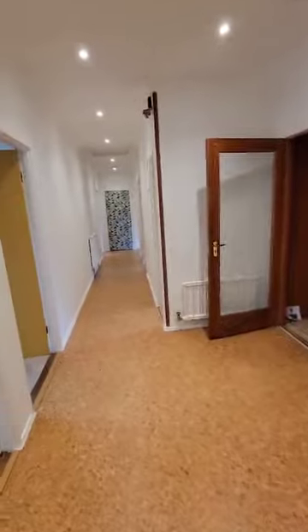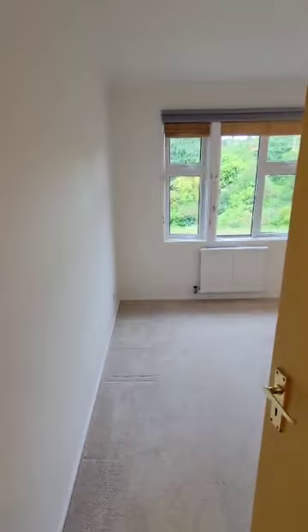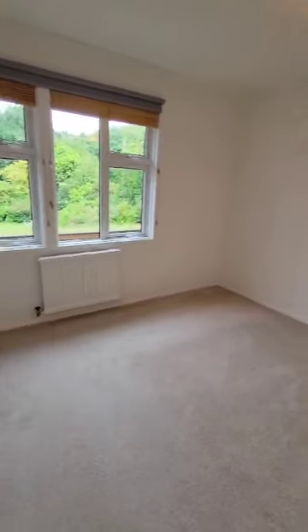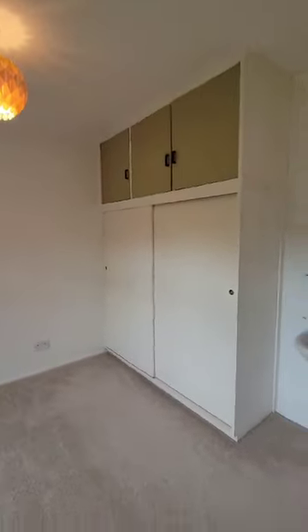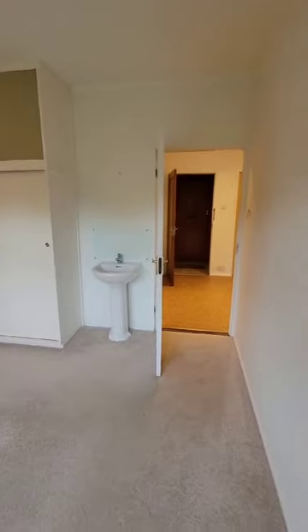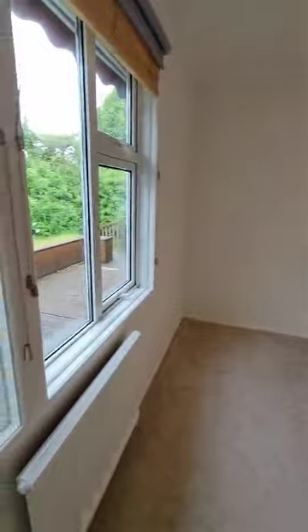Even the hallway is really nice and spacious. We have our second bedroom here — this looks over the garden, again all nicely and neutrally decorated. We do have big fitted wardrobes in this room as well, with a little sink. On a sunny day you're going to have all that south-facing sun shining in through those windows.